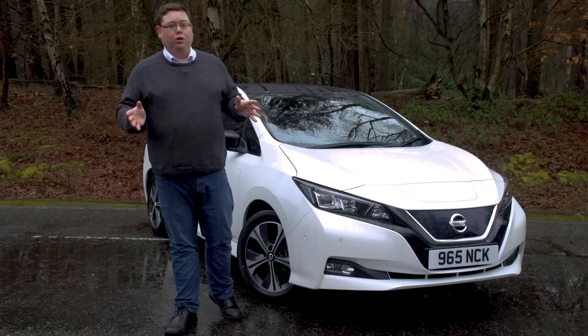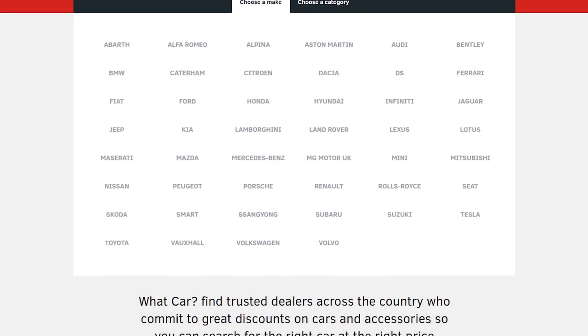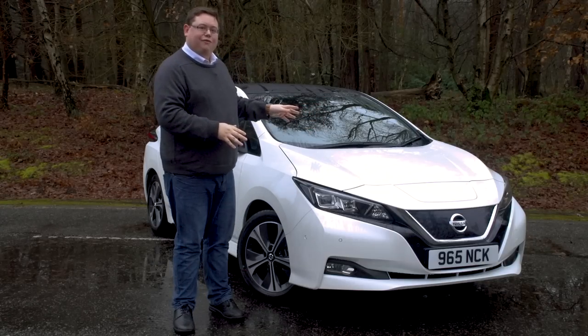If at the end of it all you're interested in buying a new car, including the Nissan LEAF, then just go to whatcar.com and click on our new car deals section to see how much we can save you — it could potentially be thousands. First though, let's take this new Nissan LEAF out for a drive.